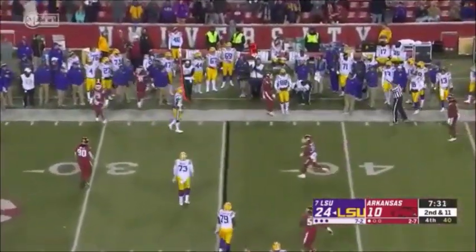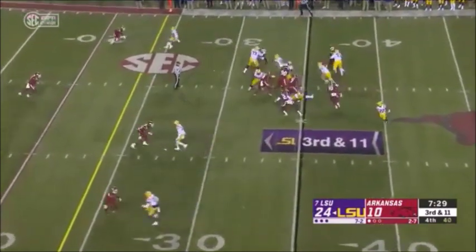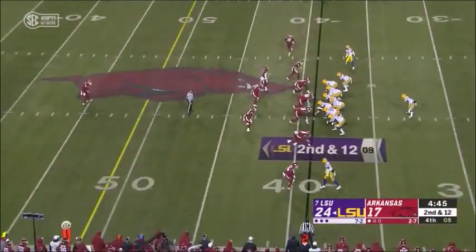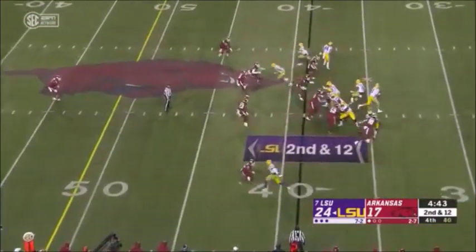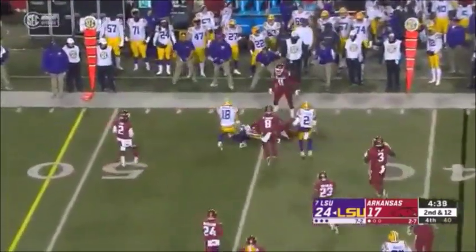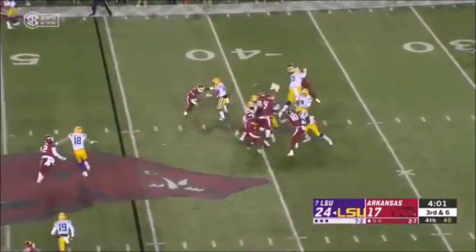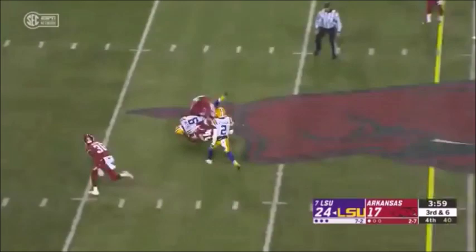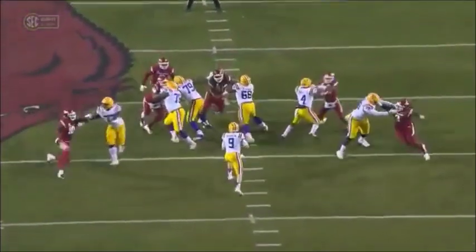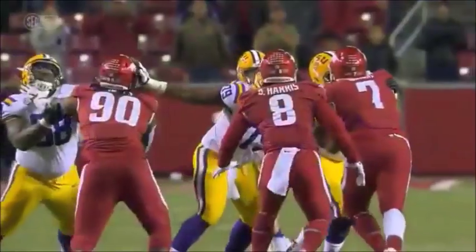Burrow — off the hands of his tight end. Third down and 11. Burrow taken off straight up the middle — gets tripped up. Burrow fires to the edge — finds his tight end Tory Carter. Blitz coming — Burrow fires — caught, first down LSU.